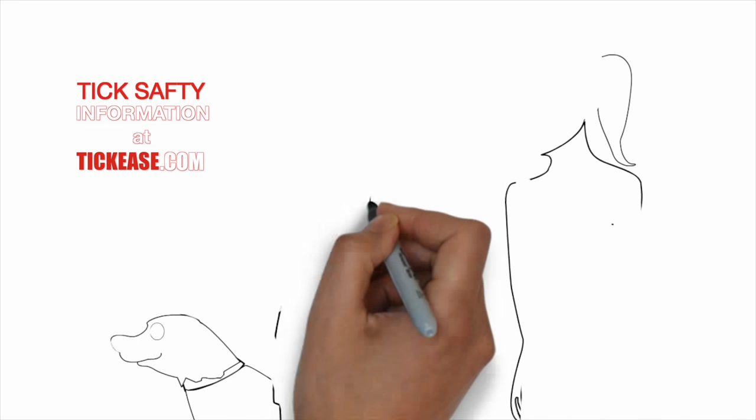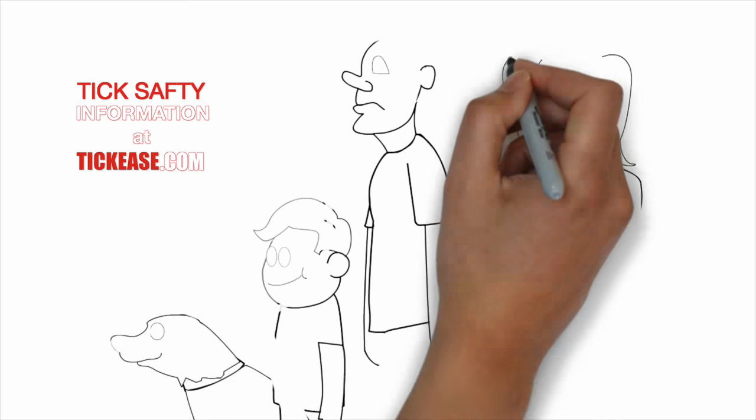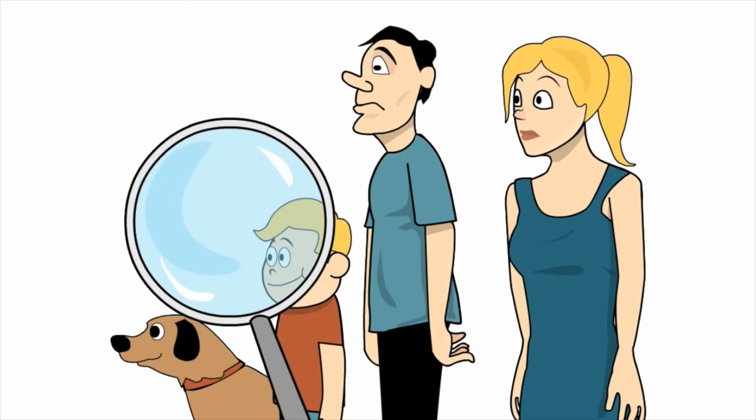Since that's not practical for most people, I recommend conducting thorough tick checks correctly and as often as possible — on ourselves, our children, and our animals.